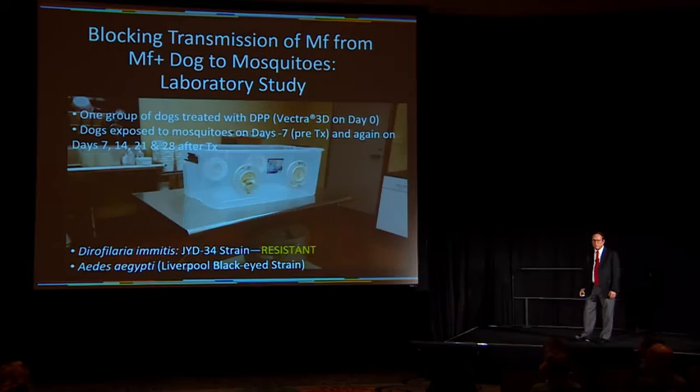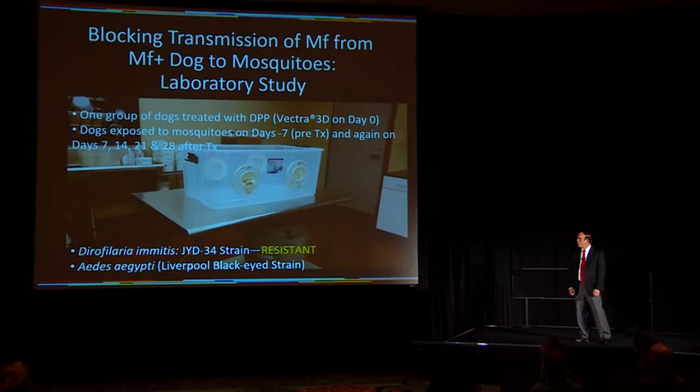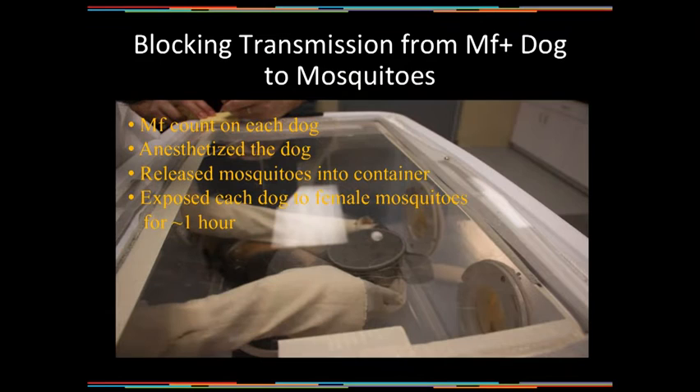To conduct this study in the laboratory, we had one treated group and one control group. We deliberately chose our most resistant strain of heartworm in our laboratory — JYD-34, which is a well-known resistant strain. We also used Aedes aegypti mosquitoes from our laboratory. Prior to each exposure, we performed a microfilariae count on the dogs. The dogs were anesthetized and placed in a mosquito-proof container. Mosquitoes were released into the container with the dog, and each dog was exposed to mosquitoes for about an hour.